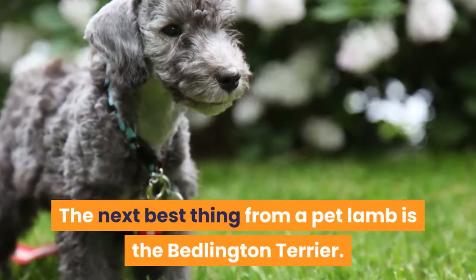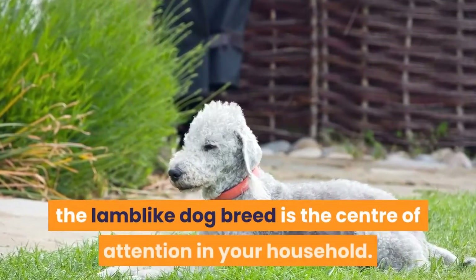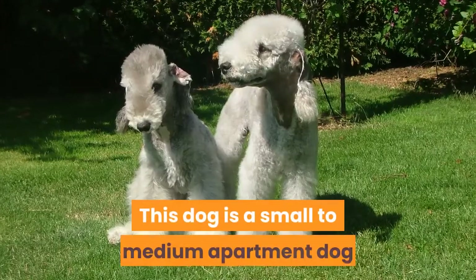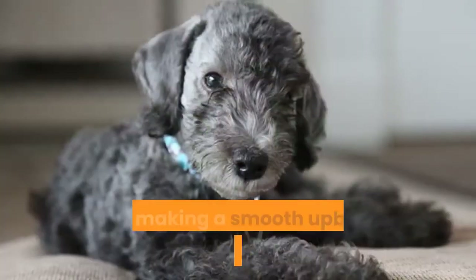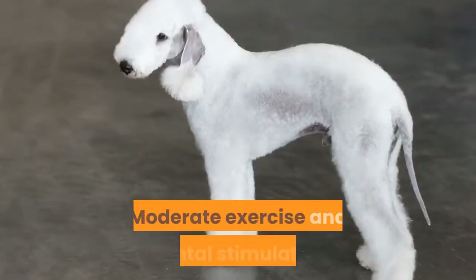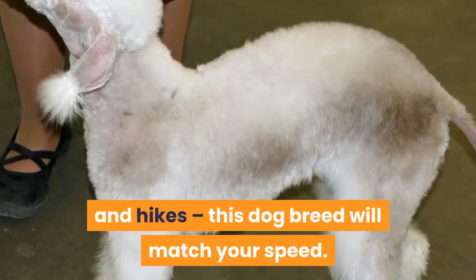9. Bedlington Terrier. The next best thing from a pet lamb is the Bedlington Terrier. Obvious from its appearance, the lamb-like dog breed is the center of attention in your household, and also suitable if you're a one-person household. This dog is a small to medium apartment dog and can create some household maintenance. Keys to making a smooth upbringing in your apartment include: early socialization with pets, moderate exercise and mental stimulation — jogging, walks, fetch, and hikes. This dog breed will match your speed.